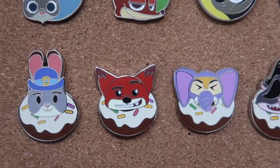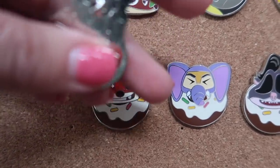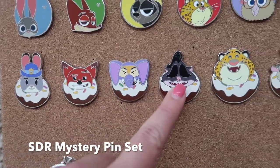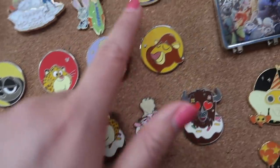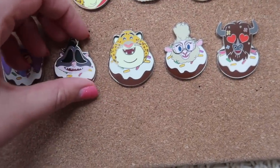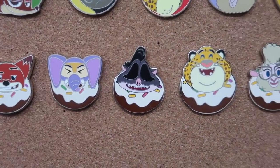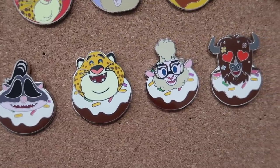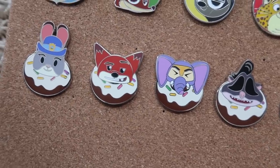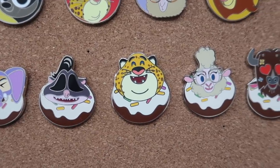And I have another set down below — this is a mystery pin set from Shanghai Disney Resort, and you've got all of the characters sitting on donuts. You can have some donuts with your lattes! It's kind of a strange obsession with putting character heads on donuts, but I still think they turned out really cute. I actually do not have the complete set — I'm missing Lionheart and Flash. I'll probably still try to complete this mystery set, so if you have Lionheart or Flash and want to trade with me, let me know please.